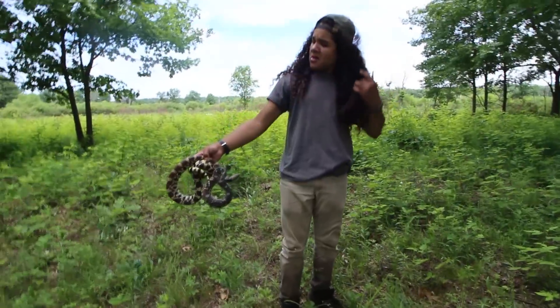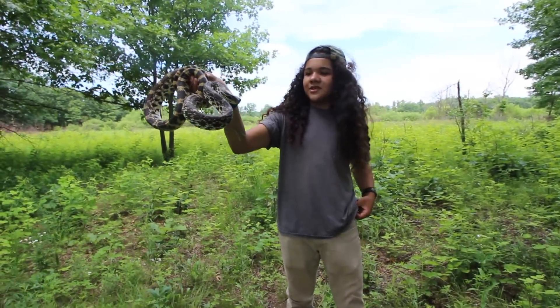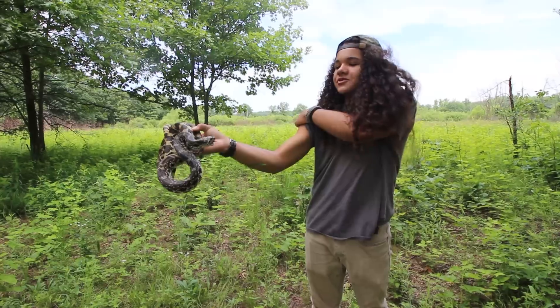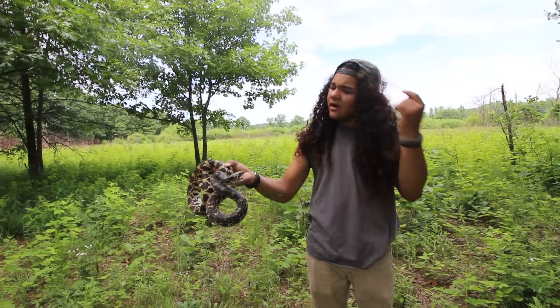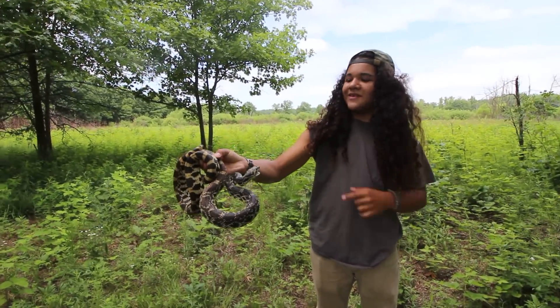Hey guys, what we have here is a bull snake, Pituophis catenifer sayi. These guys are the largest snake in Illinois, next to the black rat snake. The record length in Illinois is about 101 inches.